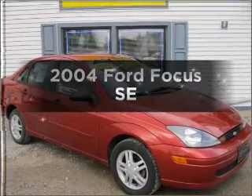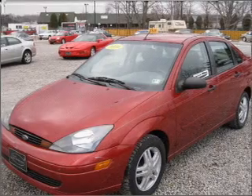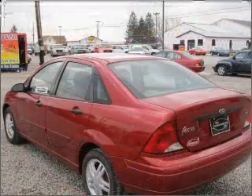Check out this 2004 Ford Focus. This is the set of wheels you've been looking for, with an efficient four-cylinder engine connected to a smooth-shifting automatic transmission.